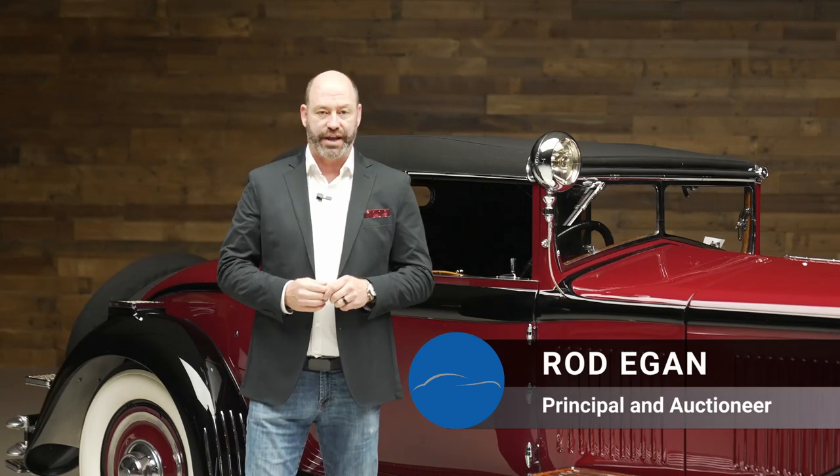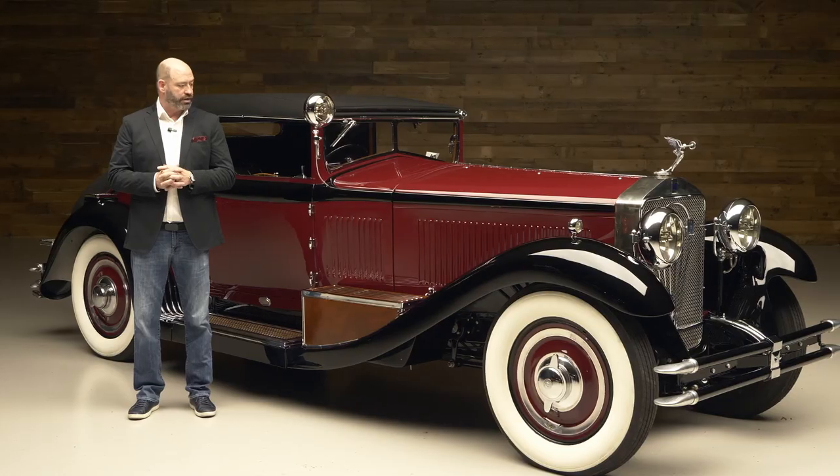Hi everyone, Rod Egan here with Worldwide Auctioneers, standing beside a truly incredible car from one of my favorite eras — cars of the early 30s, the classic era. I want to talk to you a little bit about what I'm standing beside.